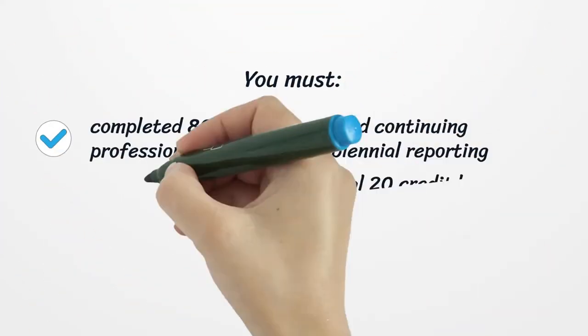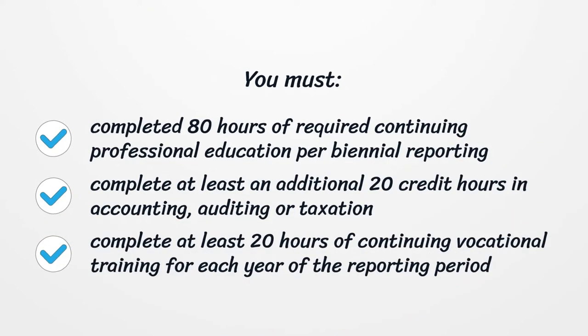You must complete at least 80 hours of required continuing professional education per biennial reporting period. Complete at least an additional 20 credit hours in accounting, auditing, or taxation. Complete at least 20 hours of continuing vocational training for each year of the reporting period.